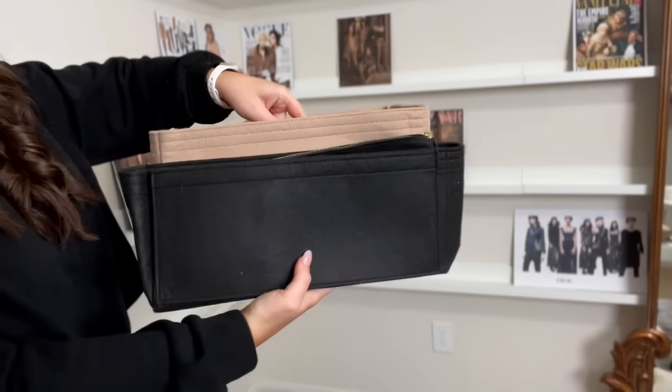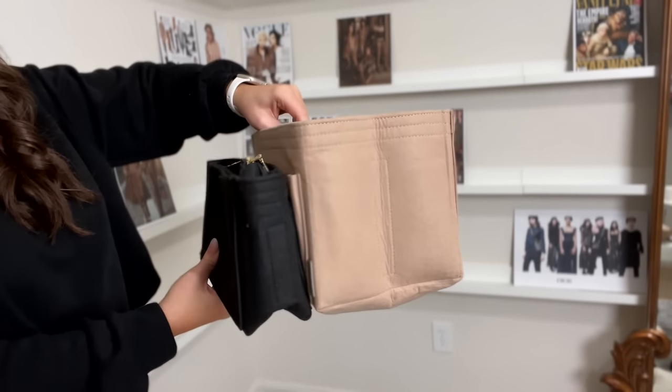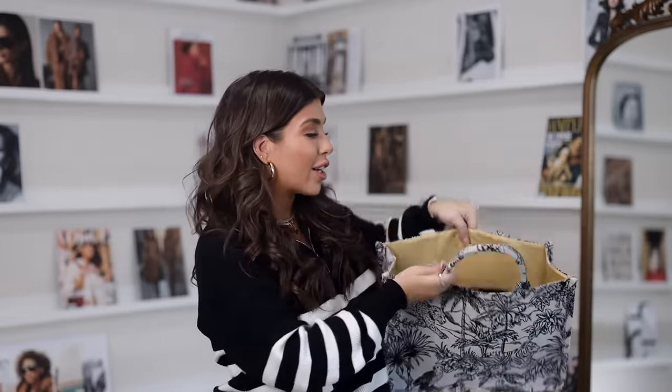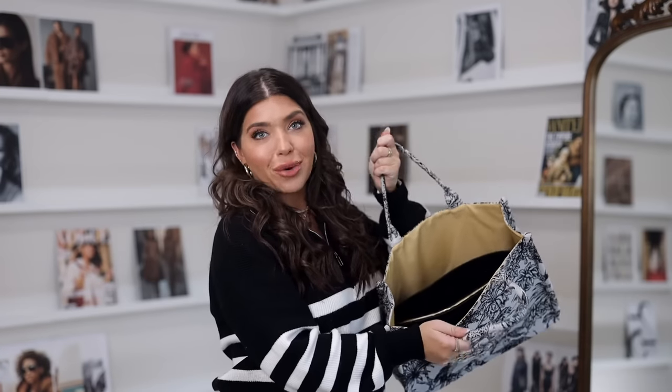I can't talk about totes without mentioning insert handbag organizers — these are a game changer. I've mentioned them in countless videos. They let you move more easily from bag to bag. A recent find is this large slender size, which is great for this handbag. Comparing it to my usual one, this one is taller and wider than the slender version. Because this tote isn't as wide, it fits right in and also fits great into the safari print tote. Pro tip: get your insert to match the inside of your tote bag for a more designer look.